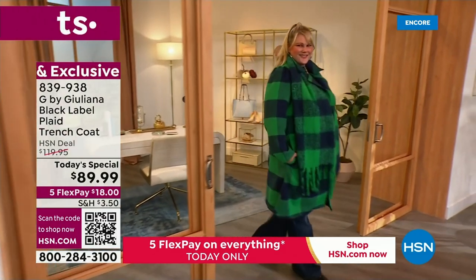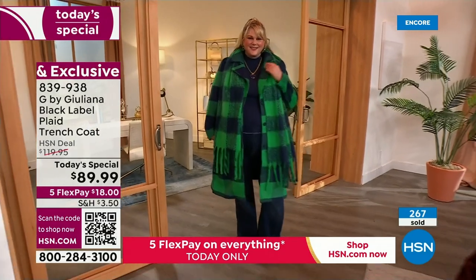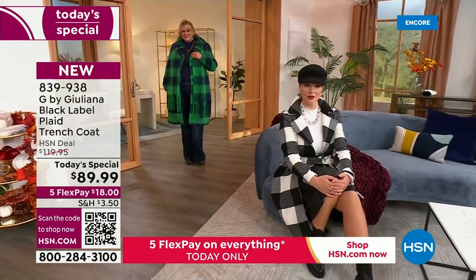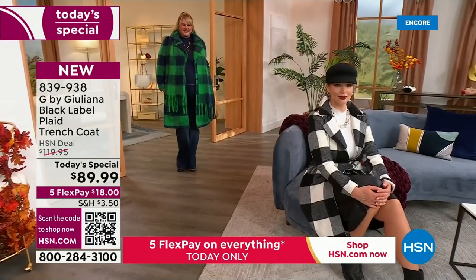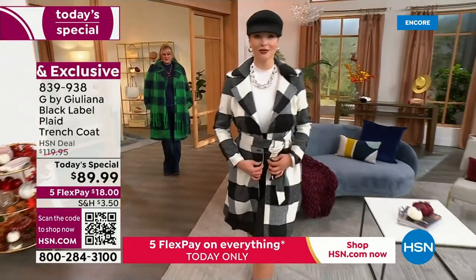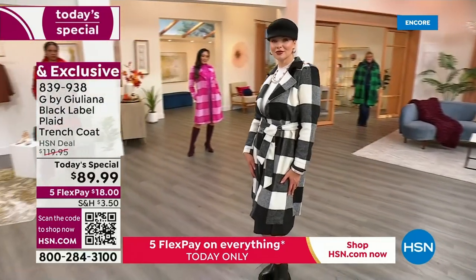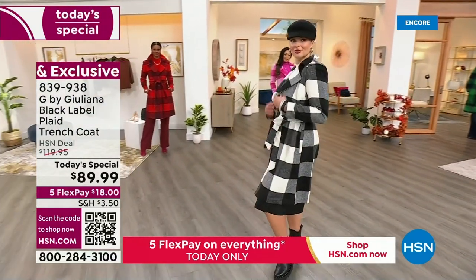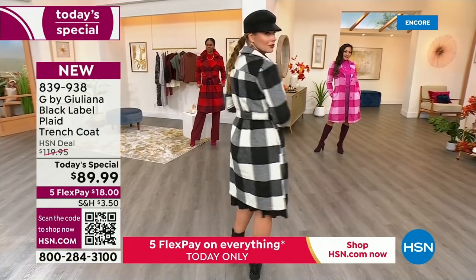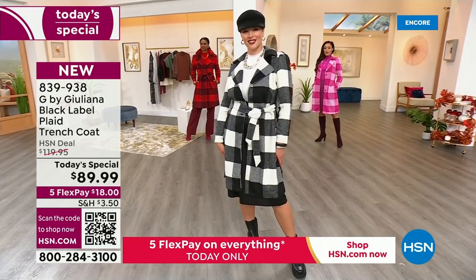You do want to order this true to size, just like you would size a moto jacket or any outerwear. Go ahead and order your true to size. The big decision tonight is going to be which color to get, because we have a couple of classics — like Dagmara here in the black and white — and then of course the fun fashion pops as well.